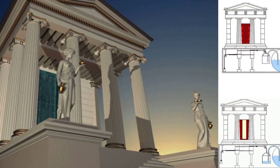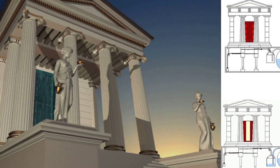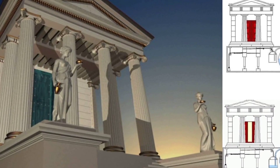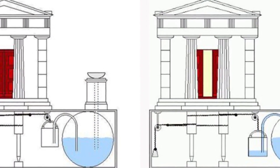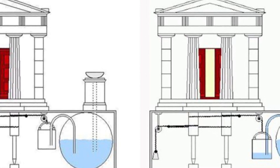But the amazing fact is, ancient Greeks actually invented and built automated temple doors that opened and closed on their own. Automated temple doors were a fascinating technological advancement, showcasing the ingenuity and engineering prowess of the time.